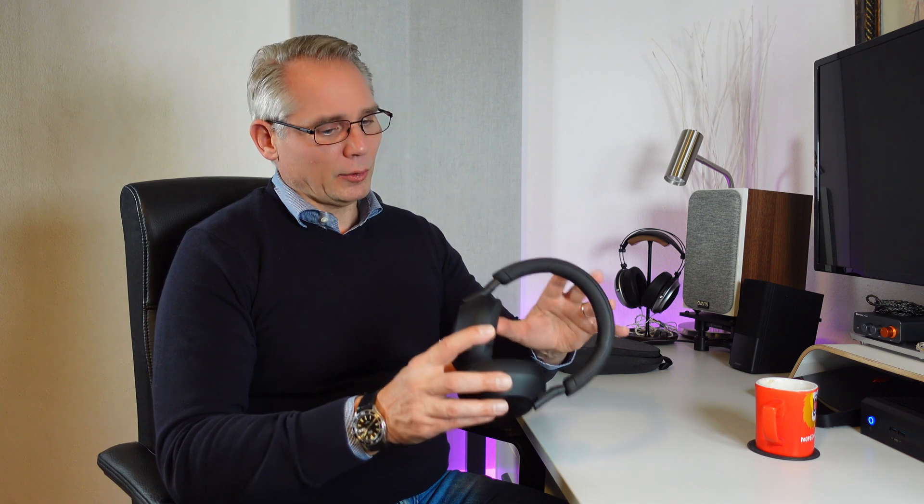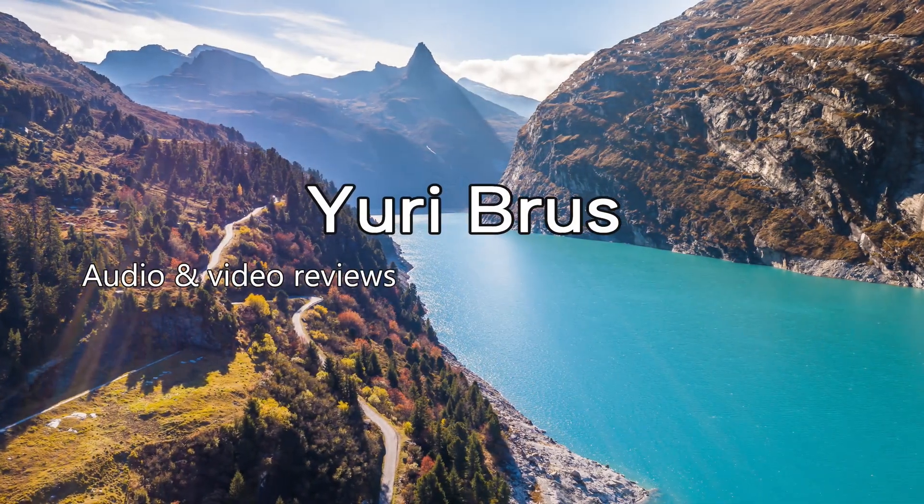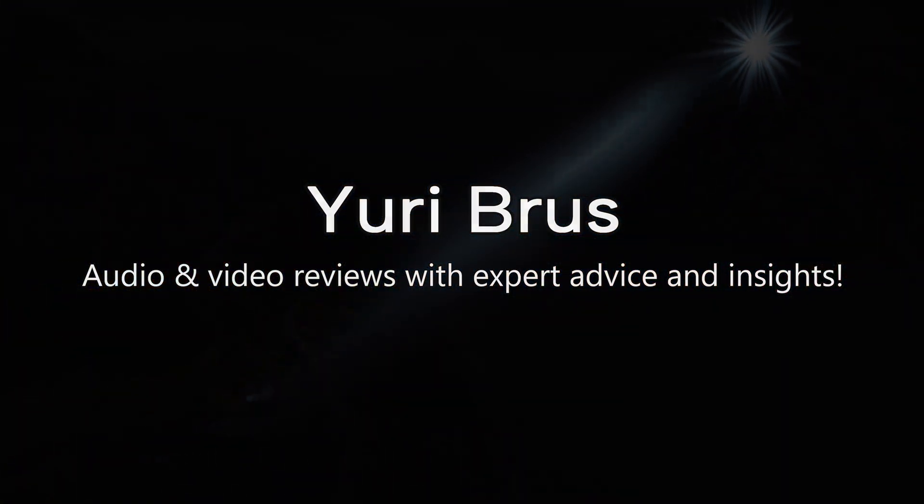So if you've ever wondered, should I buy noise cancelling headphones? You're definitely not alone. Let's talk about how they work, what they're good for, and what they might not do as perfectly as you would hope. All right, let's get into it.